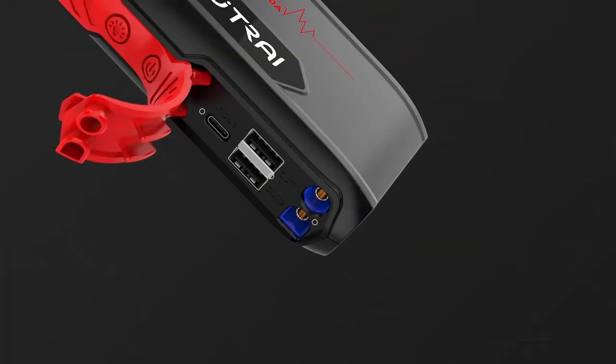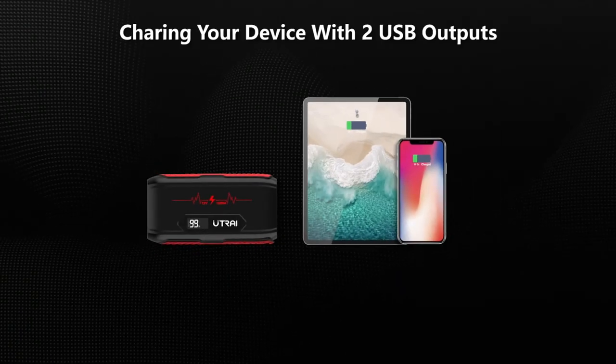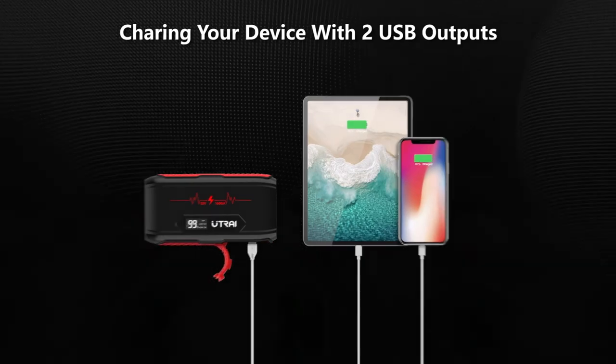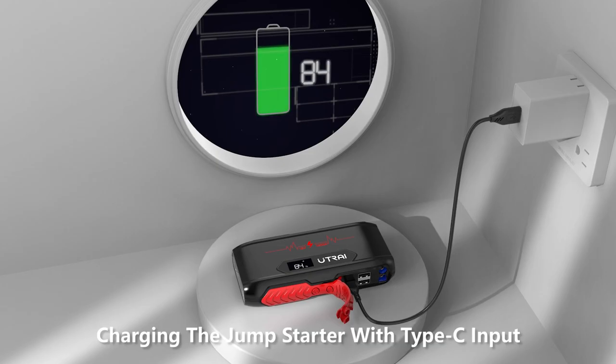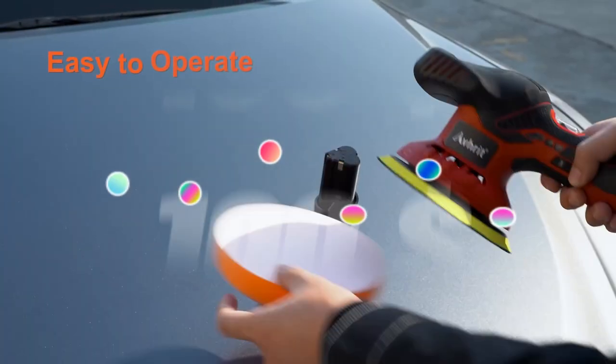It's portable and easy to store, making it perfect for use on the go. It can be fully charged in just 5 hours and can hold its charge for up to 6 months, so it's always ready when you need it.